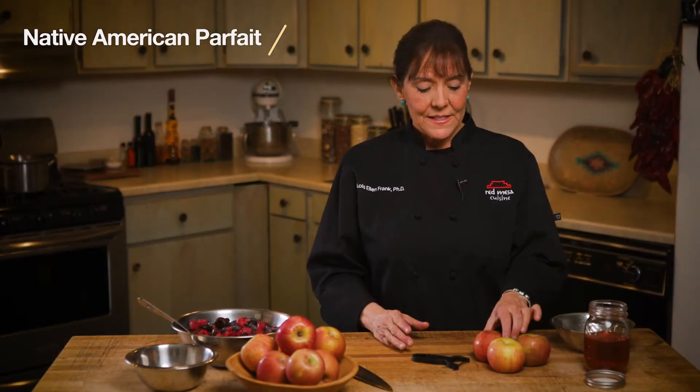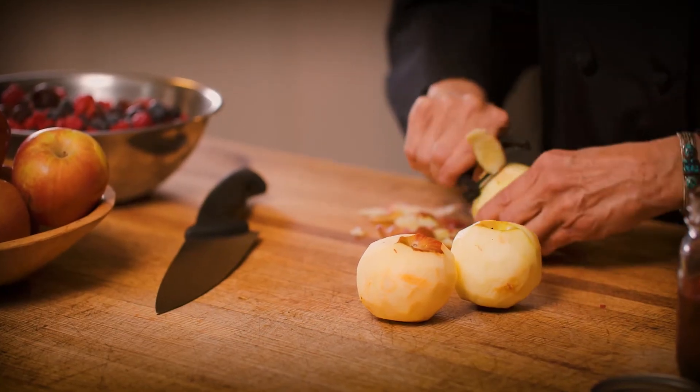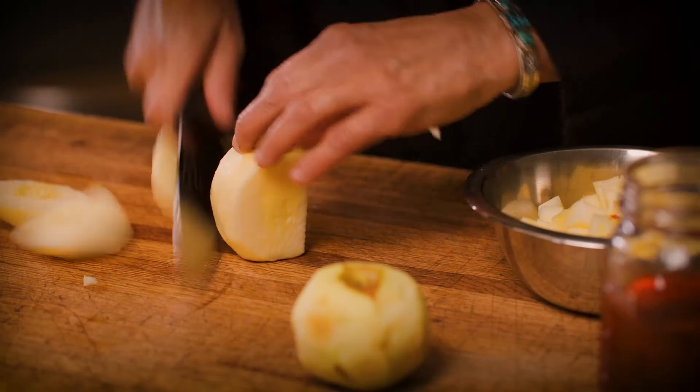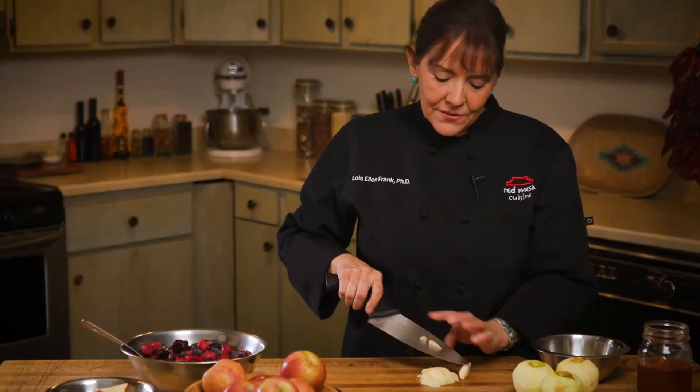I'm going to start with the apples and I'm just going to peel the skin. We're going to cut these into small pieces because this is going to get boiled with our berries. And I'm going to be using frozen berries today. I find this part of the process gives me a chance to connect to my own ancestral past and think about how this food fed our ancestors and how amazing it is that we have these foods today.